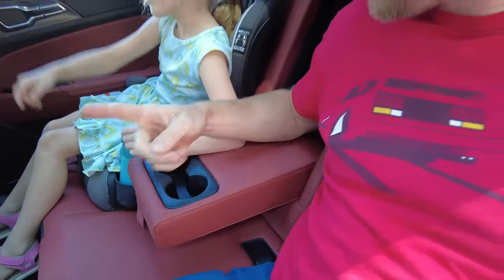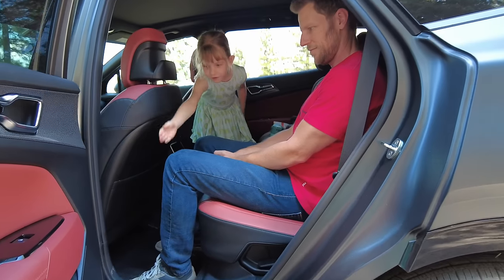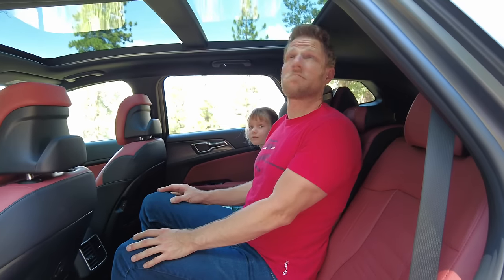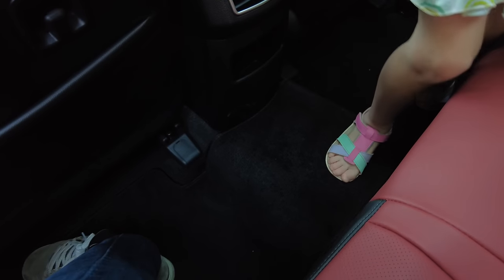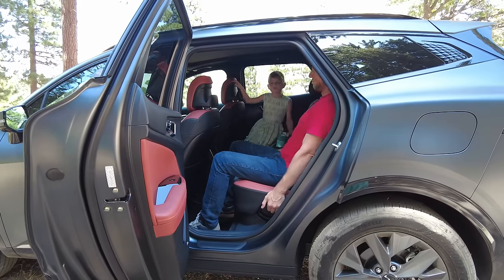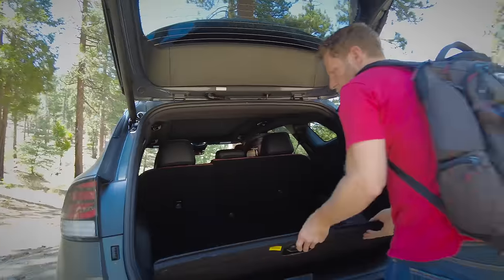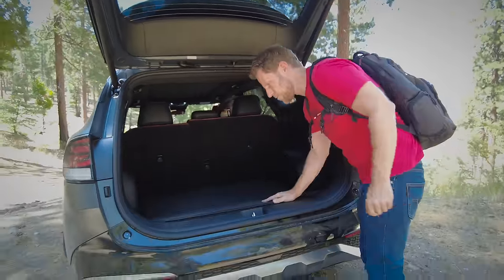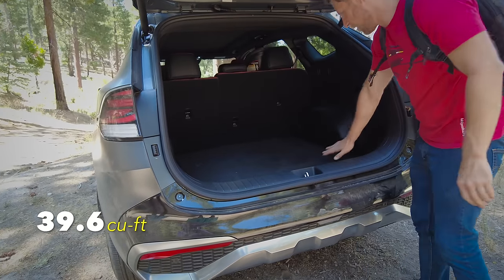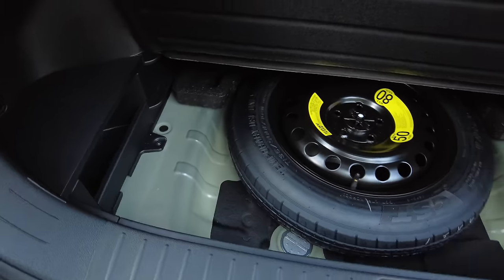Let's talk about space — there is a lot of it. Sitting in the second row behind my preferred front seat position, my knee room is outstanding. Same thing with headroom. I'm very comfortable and could even sit in the middle position. The hump in the middle is pretty low, wide, and flat. Cargo space is 39.6 cubic feet with the floor in the lowest position. Move it up and you've got extra underfloor storage.